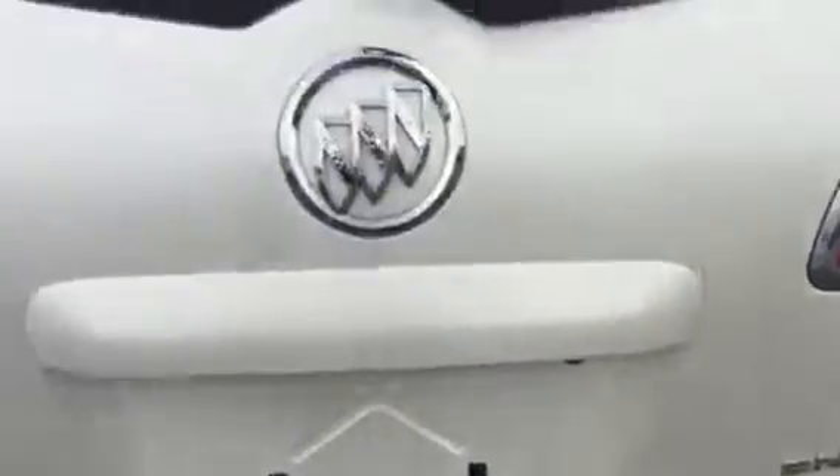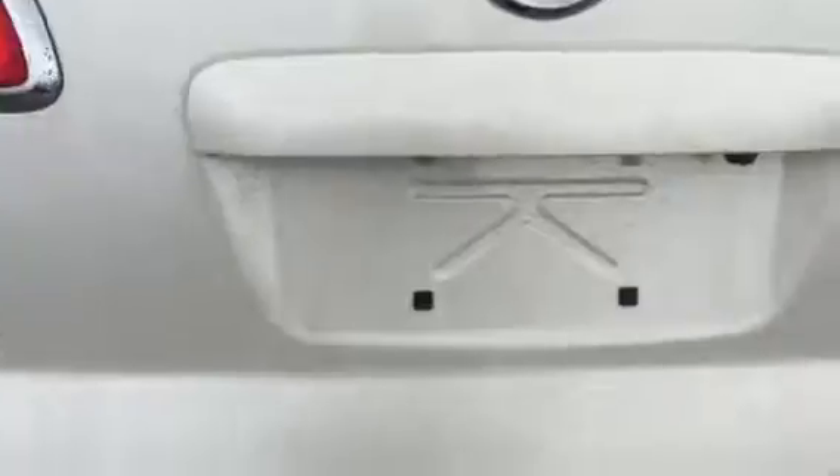We'll look at the back here. It's got the power tailgate on it. 7-seater. Really clean unit.